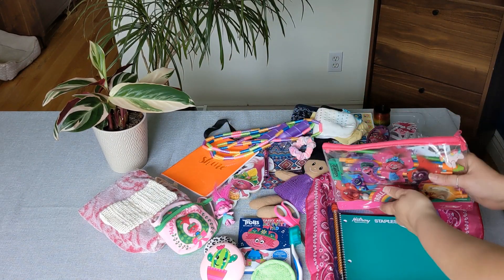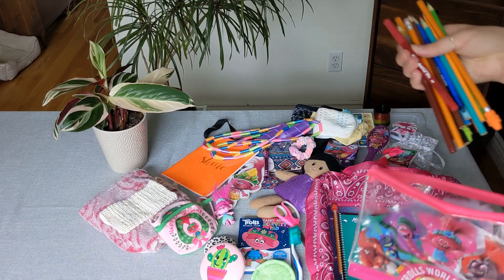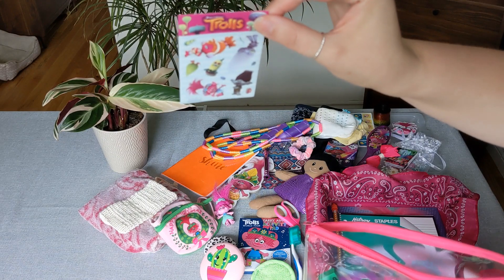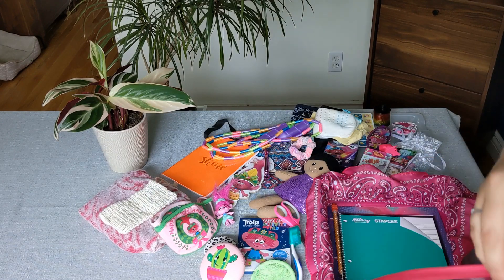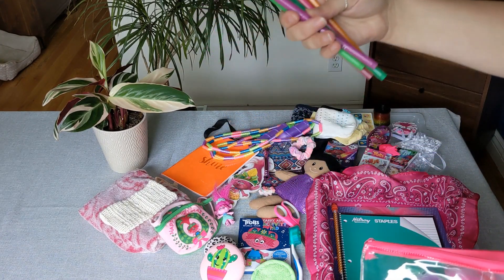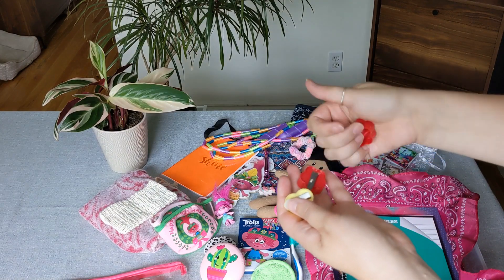And here is her pencil pouch. Inside she has pens, colored pencils, and regular pencils. There's a little sheet of more Troll stickers, an eraser, a unicorn eraser, a few markers and more pencils, and then she has three of these pencil sharpeners.